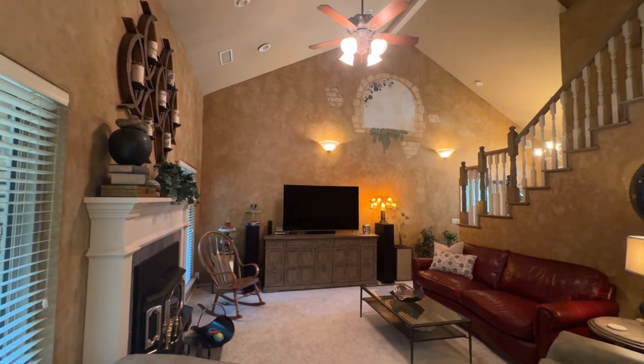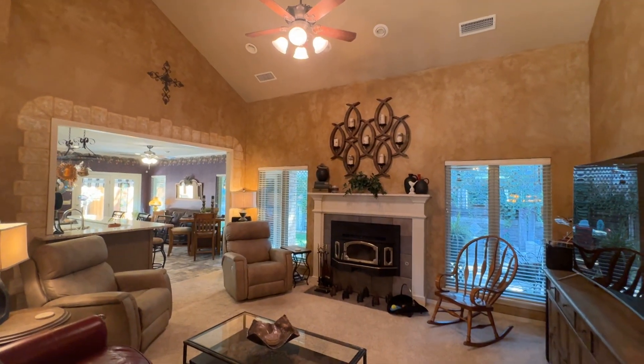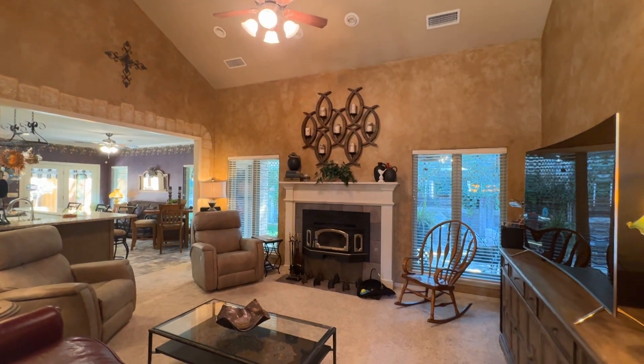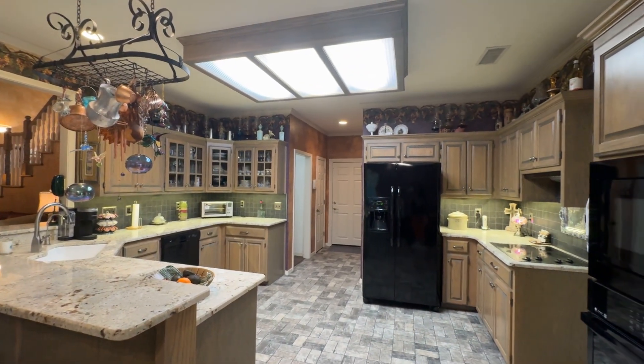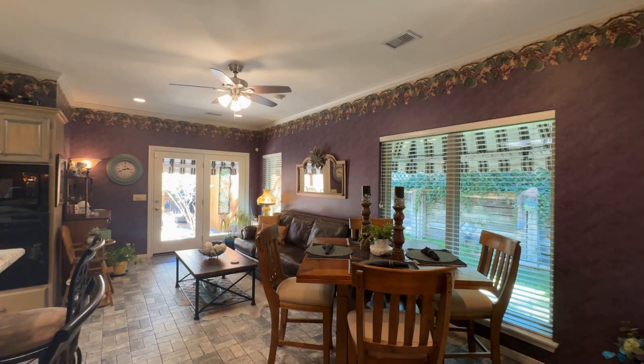Step inside to elegance, where you'll find a vaulted two-story ceiling with a cozy fireplace insert. The kitchen boasts granite countertops and a large walk-in pantry, open to the breakfast and sitting areas to enjoy your morning coffee.